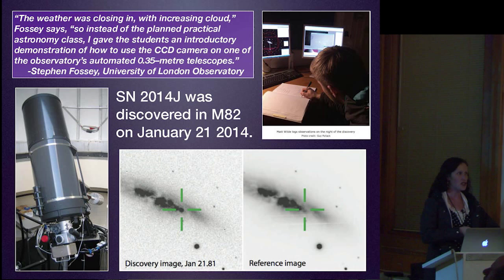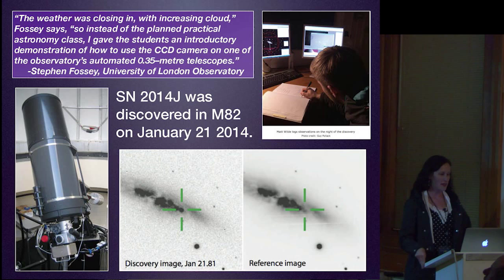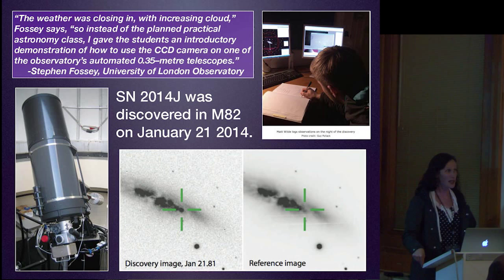This was a very unique discovery. Stephen Fossey, a professor at the University of London Observatory, said the weather was closing in with increasing cloud. So instead of a planned practical astronomy class, he gave students an introductory demonstration of how to use the CCD camera on one of their automated telescopes. A bunch of students in a room went, 'hey, that galaxy looks different than it did last time.' Almost never are supernovae found by eye anymore—they're usually found by surveys. But this one was found by eye, in England, which is usually pretty cloudy and rainy.